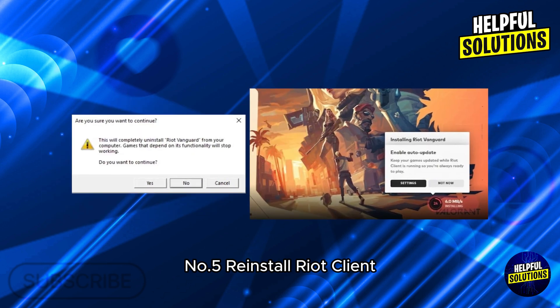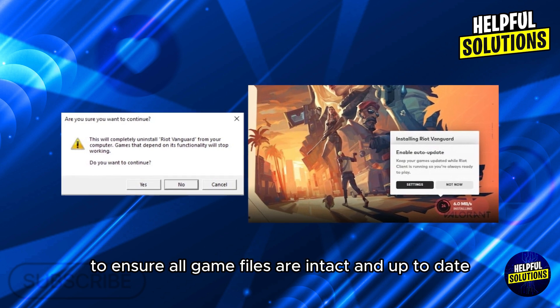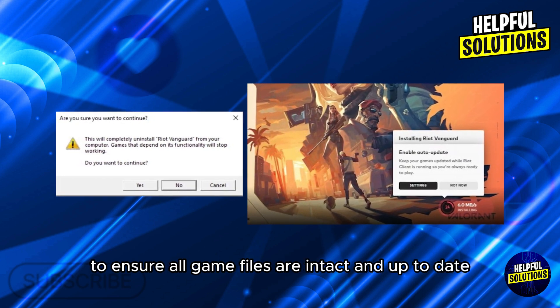Number 5: Reinstall Riot Client. Uninstall and then reinstall the Riot Client to ensure all game files are intact and up to date. Thanks for watching.